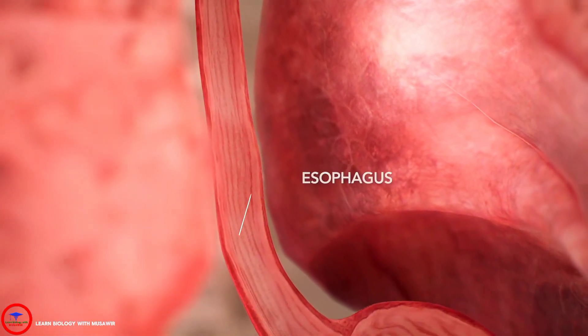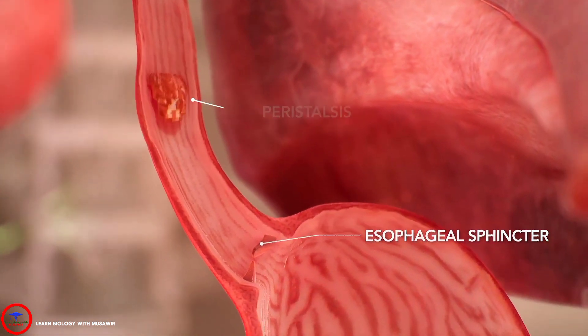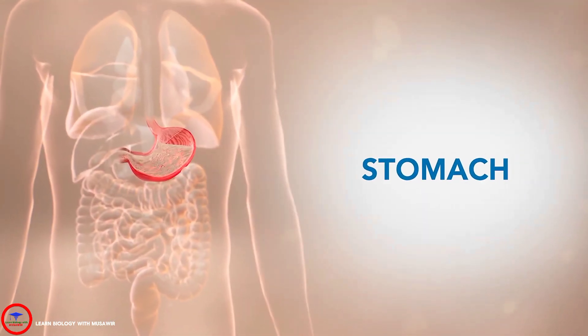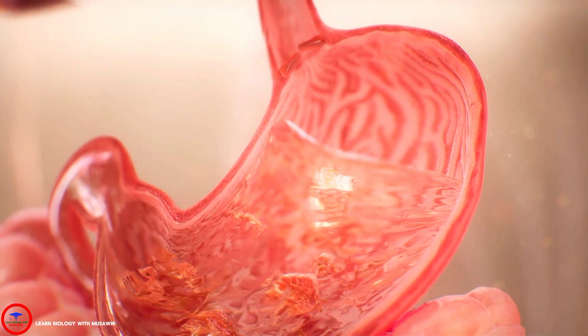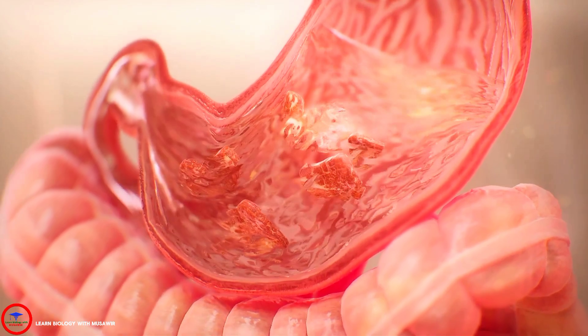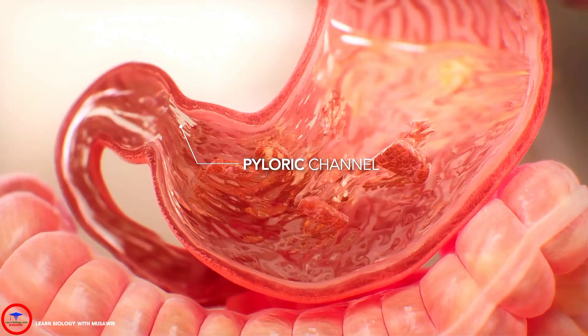The muscular valve at the end of the esophagus, called the lower esophageal sphincter, normally prevents acid from refluxing up from the stomach. Once a meal enters the stomach, it mixes with gastric acid and other fluids to begin the digestion process. The muscular sac contracts against the pyloric channel at the end of the stomach to churn the food into small particles.